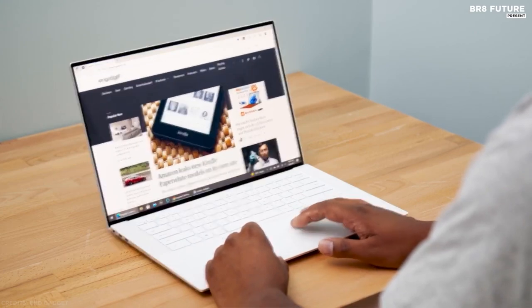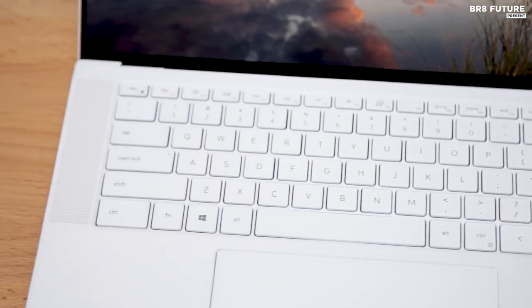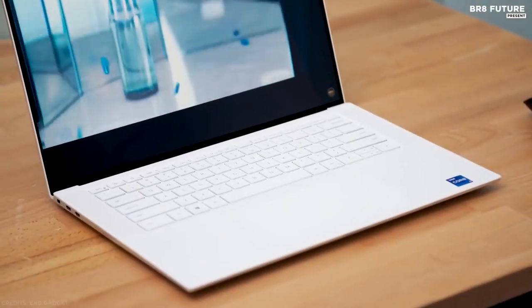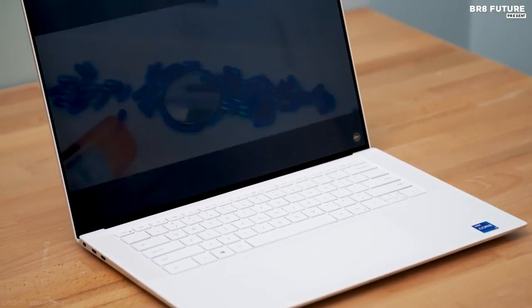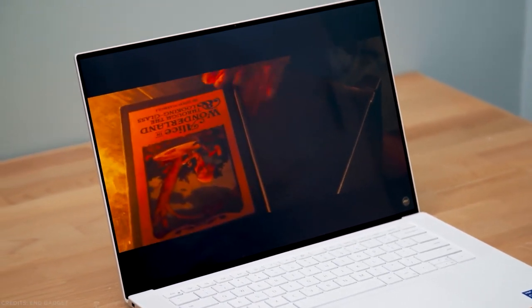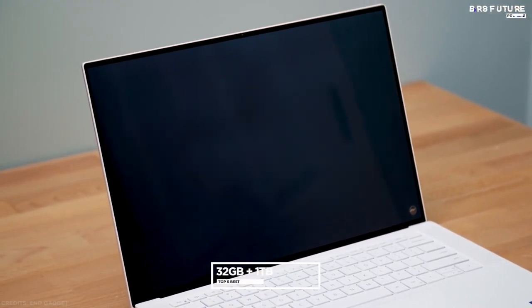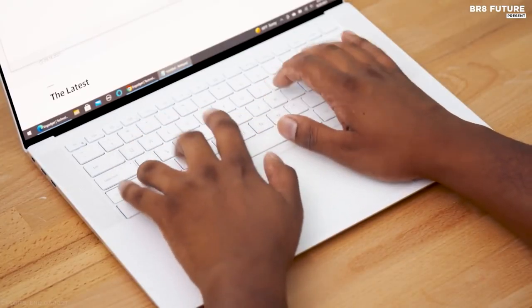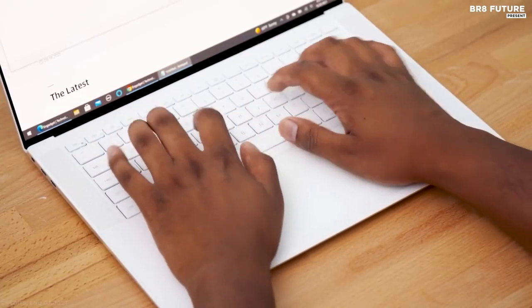The design features a woven pattern on the inside. On the deck are a gargantuan touchpad, spacious keyboard, and powerful speakers. The 11th Gen Intel Core i7 is stronger with more cores and more threads, plus 32GB of RAM and 1TB of storage. Edit videos and export them faster.